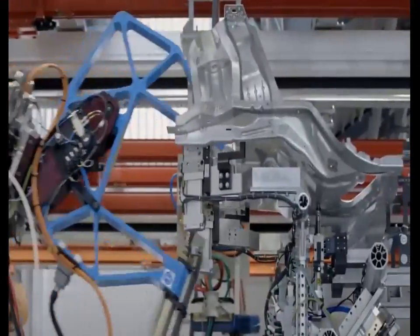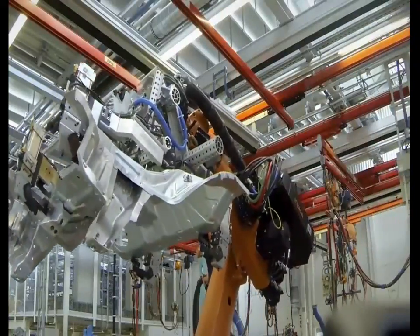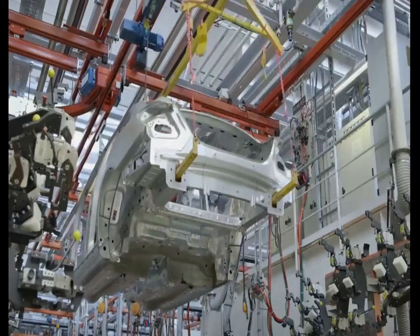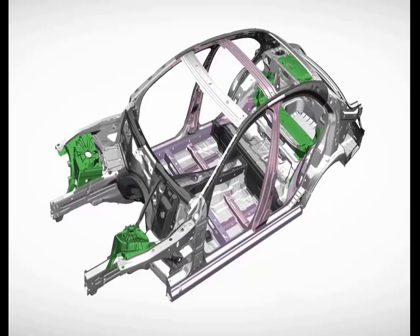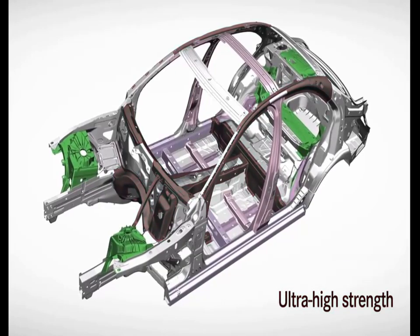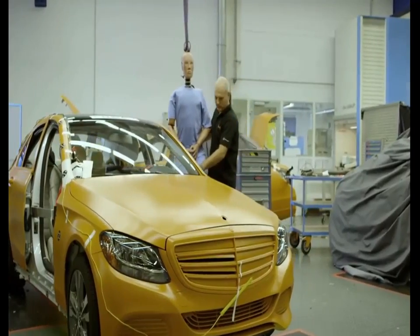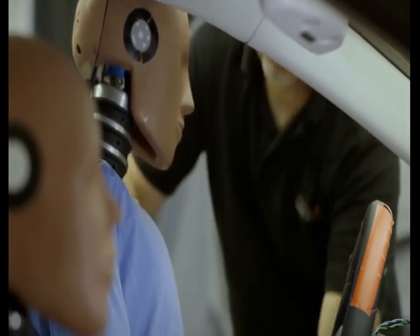The first newly developed components and connecting systems are manufactured at the same time. Together with super high strength and ultra high strength steels, they form a safety cage which offers occupants the greatest possible protection. The vehicle, the product of close cooperation between engineers and designers, has to then prove its worth in a series of sophisticated crash tests.